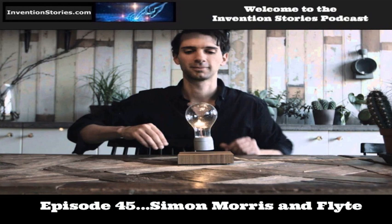Welcome to the Invention Stories podcast, where we share stories of inventors who turn their idea into a product. Please visit our website at www.inventionstories.com. And now, from the Invention Stories podcast World Headquarters Studios in Morro Bay, California, is our host, Robert Baer.